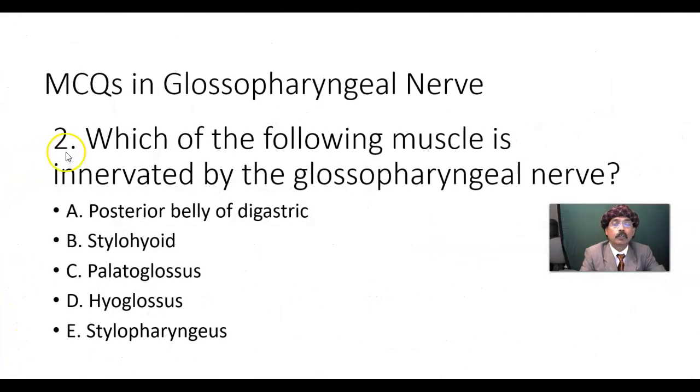Question 2: Which muscle is innervated by the glossopharyngeal nerve? Only one muscle — the stylopharyngeus — is innervated by this nerve. This muscle is derived from the third pharyngeal or branchial arch, and the nerve for the third branchial arch is the glossopharyngeal nerve. For the first branchial arch, the nerve supply is from the mandibular nerve.